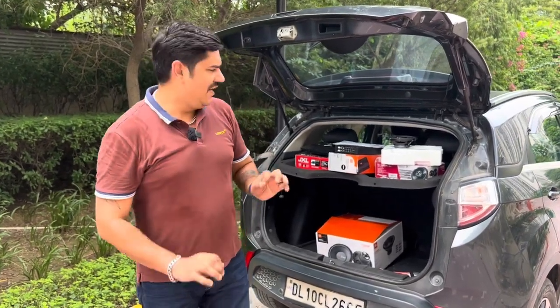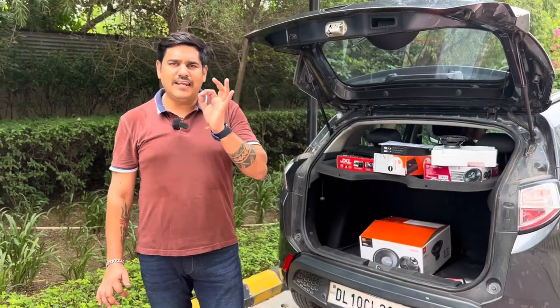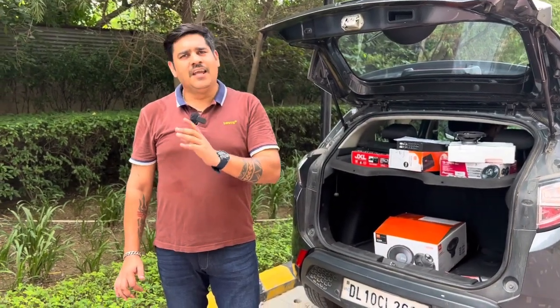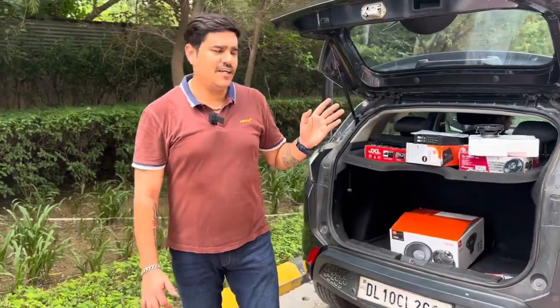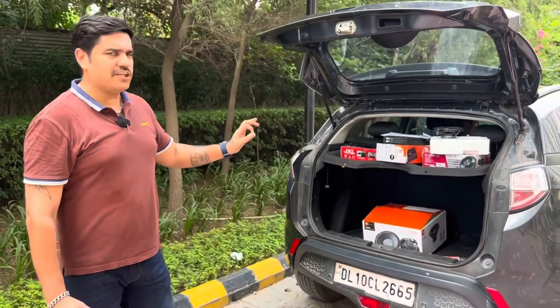It would cost around 4000 to 5000 rupees, but I connected with Flipkart and got all these products installed in my car for only 49. I paid 49 for the installation of all the products I have ordered and installed in my car.